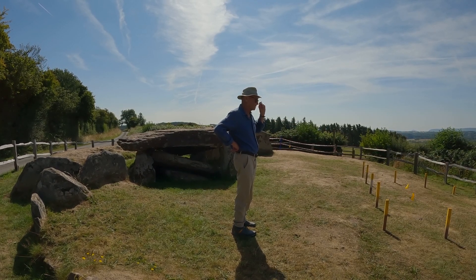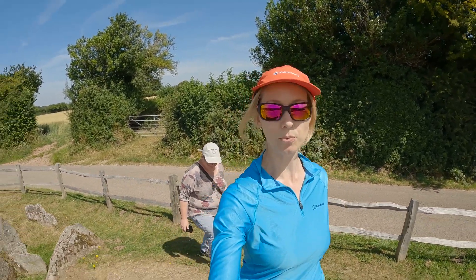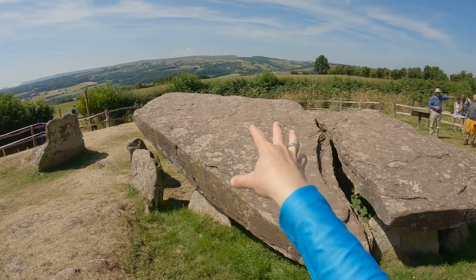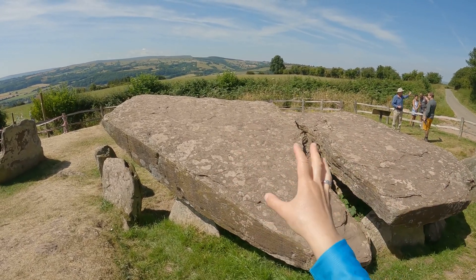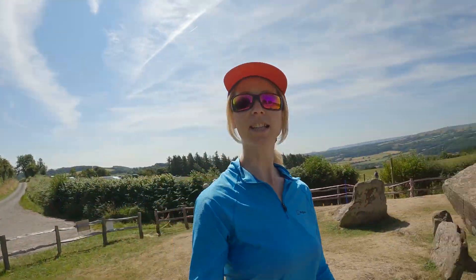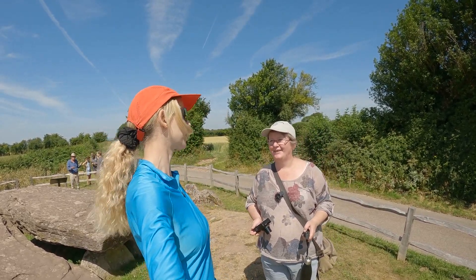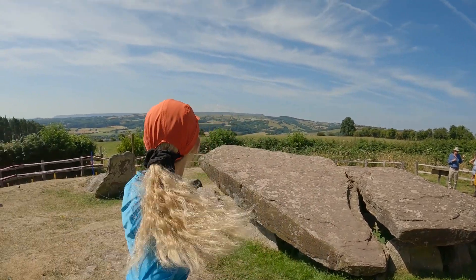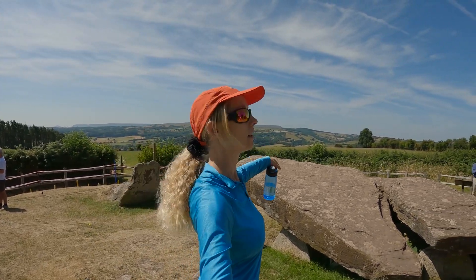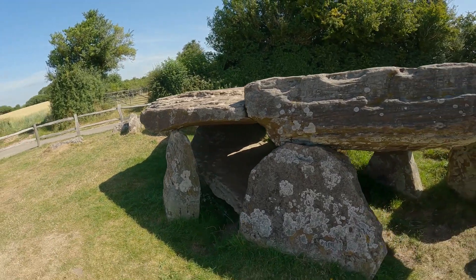We've just had an amazing tour — so much brilliant information. This is obviously the capstone, absolutely beautiful. And C.S. Lewis had his inspiration here for The Lion, the Witch and the Wardrobe — where Aslan was slain and the stone table cracked in two when he died. What a wonderful bit of information! It's one of my favorite books from childhood. Over there in the background is the Skirrid, and all the Black Mountains — gorgeous. Down there is the beautiful Golden Valley. No wonder they chose this point for their dolmen.